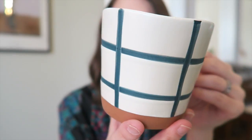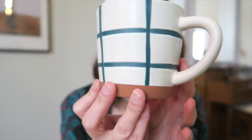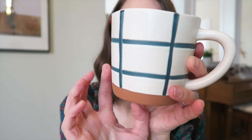Now I'll hop into the stuff I got from Target. I didn't buy a ton but I needed a couple of things. The first thing I got was from the Hearth and Hand line — it's this mug here. I really love that bluey green color and just the terracotta bottom. I thought it was very pretty, and it was $3.99.